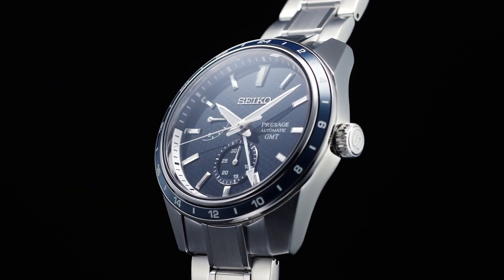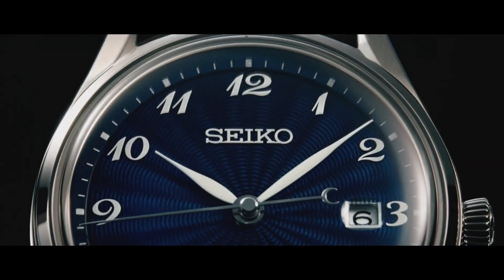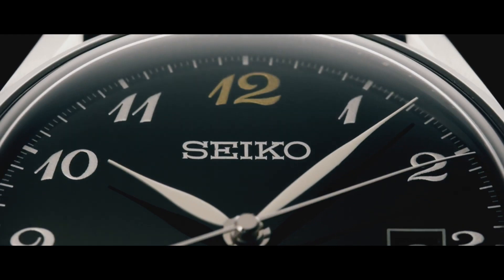Hello guys! Today I will show you the latest Seiko watches based on price and specifications. For more details, please check out the video description.